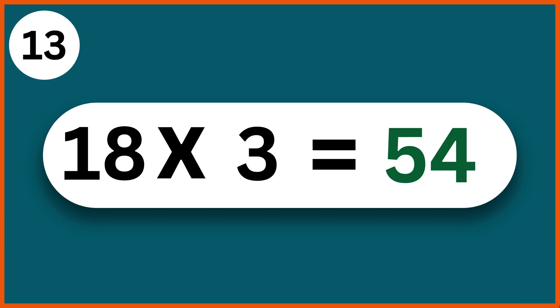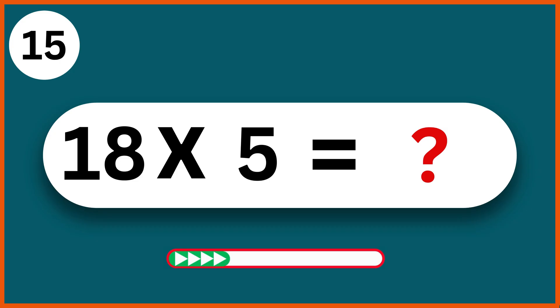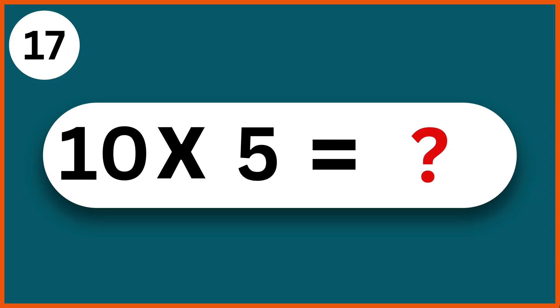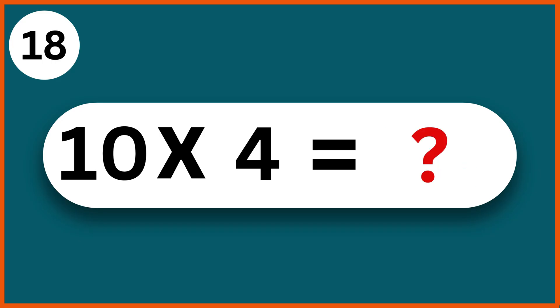13 x 2: 26. 18 x 5: 90. 14 x 3: 42. 10 x 5: 50. 10 x 4: 40.